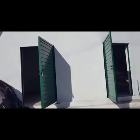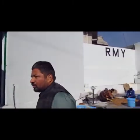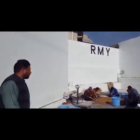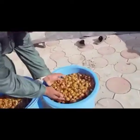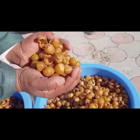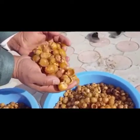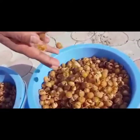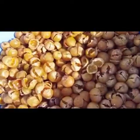The workers are de-seeding here. This is our top quality — golden brown color, very nice color, very nice quality. You can see the shells — very good quality shells.